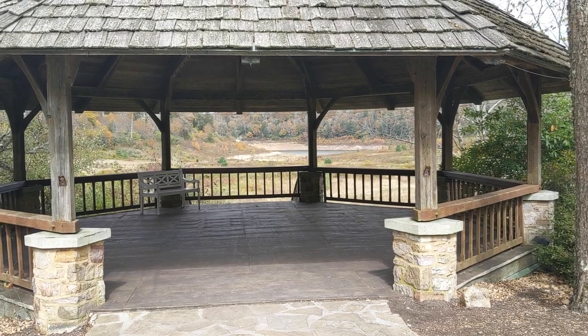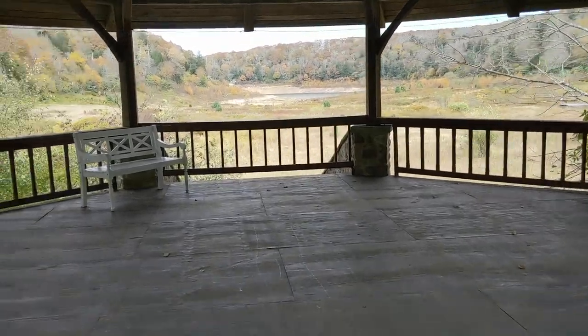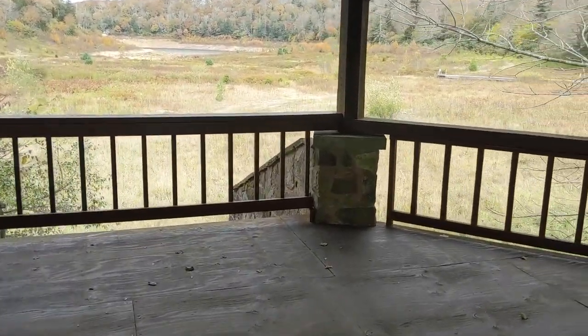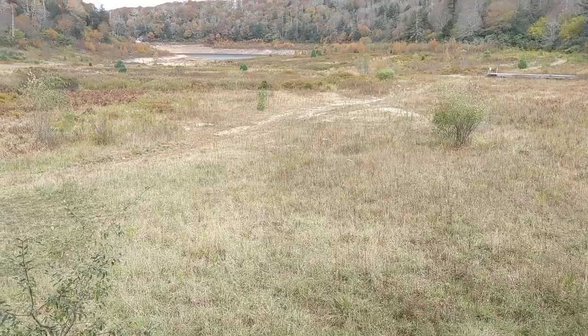There's a gazebo where a few of the scenes were filmed. We'll step into it. They've added the railing there. And as you can see, the lake is empty — it's no longer right there where it used to be.